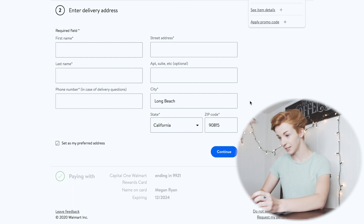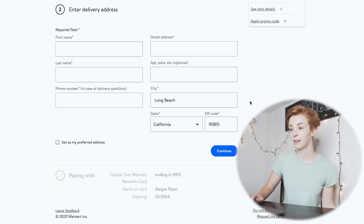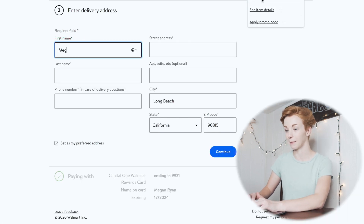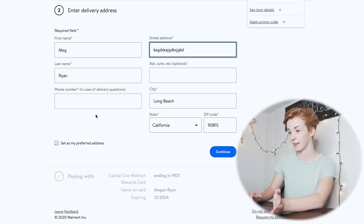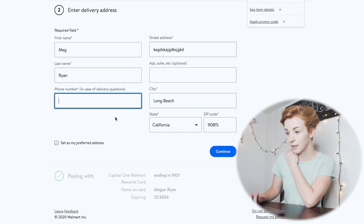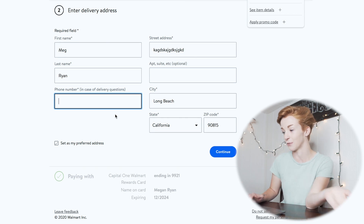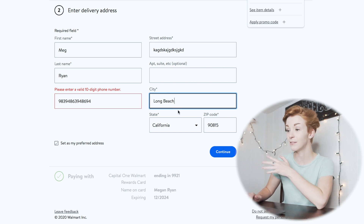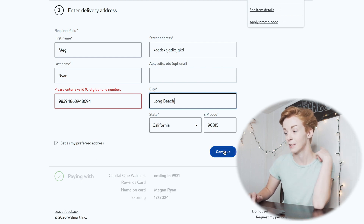When checking out on Walmart, you enter the customer's information, which you find in your eBay account under My eBay, then Sold, then Order Details. You go to their shipping address and type in their name, address, city, state, and zip code. For the phone number, since you won't find your customer's phone number on eBay, I typed in my own. Then after entering the delivery address, you put in your credit card or debit card and you're good to go. It's not really that hard.